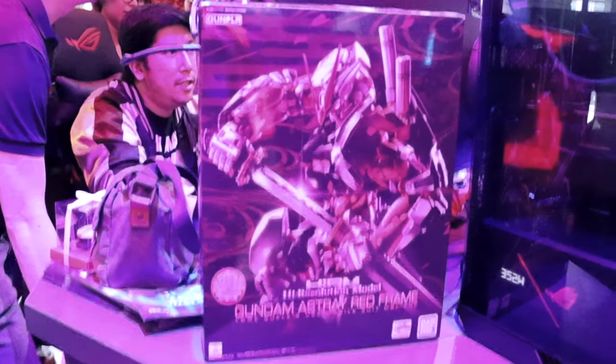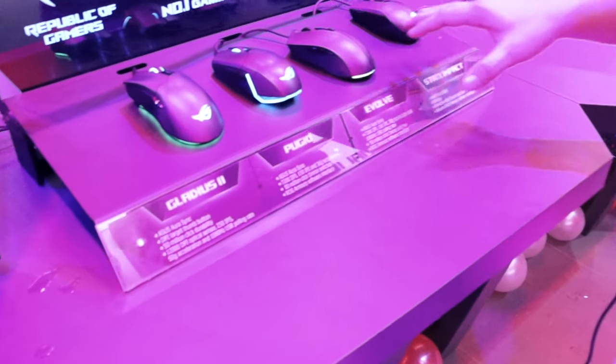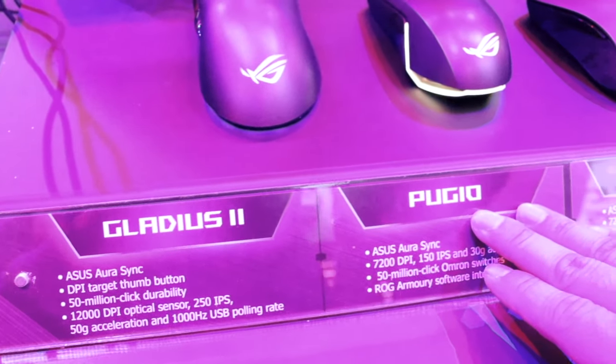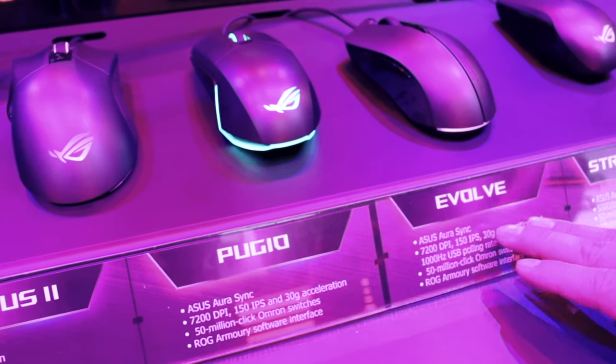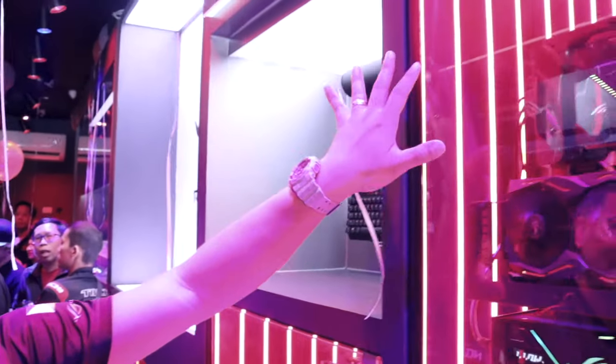Let's also go ahead and check out the other peripherals they have on display. We have the Gladius 2, we also have the Pugio, the Strix Evolve, and also the Strix Impact — all with varying DPI settings. They also launched earlier the ROG Carry, one of their latest mice with wireless capabilities, so we got a chance to see that earlier.